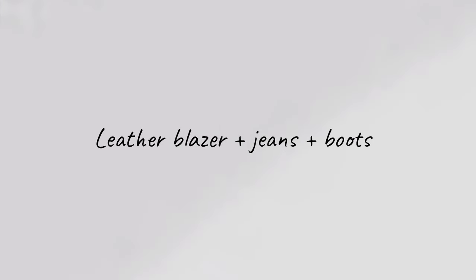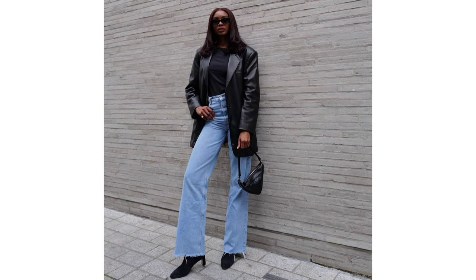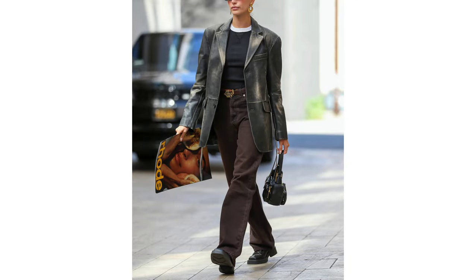Leather blazer, jeans and boots. If you needed further proof that leather blazers are the pinnacle of cool, this combination will surely sway you.